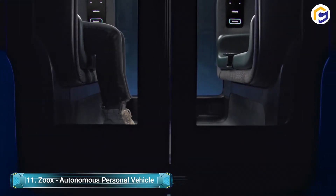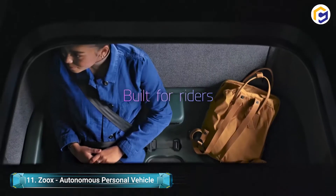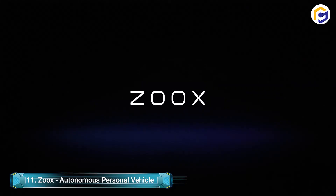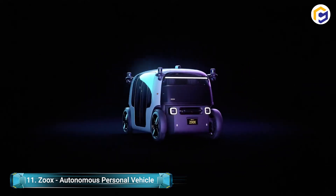There are even built-in displays on the seats that show arrival time, area, and route. You can likewise utilize them to control the air temperature and music playlist. Get around urban areas much simpler than before with this self-sufficient individual vehicle.